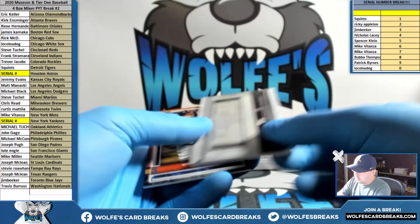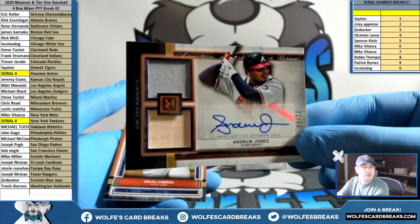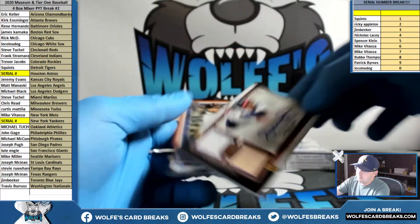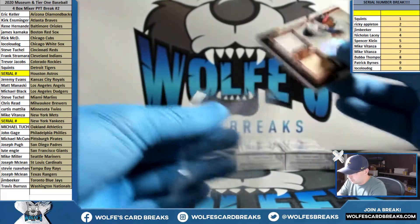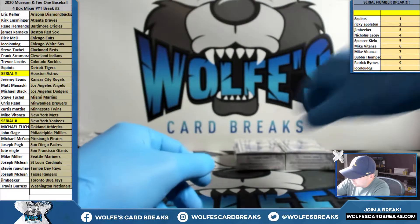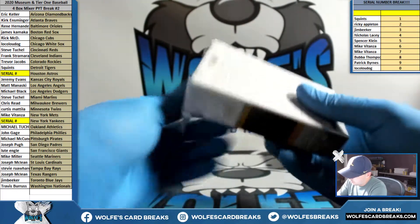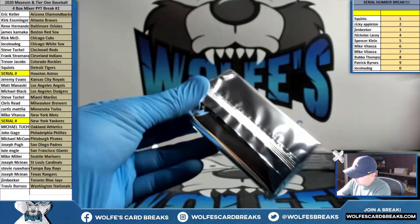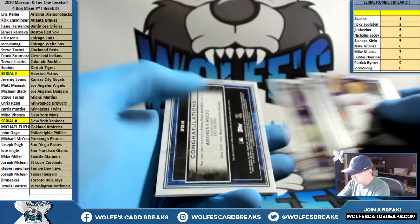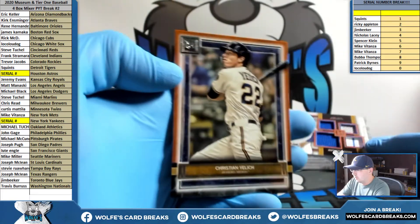Card number 74, four spot — Jones double relic, a jersey and a bat relic, 22 out of 50, for the Braves — Kirk with the Braves. Miggie. Rizzo quad relic for the Cubs, number to 75. Yelich.